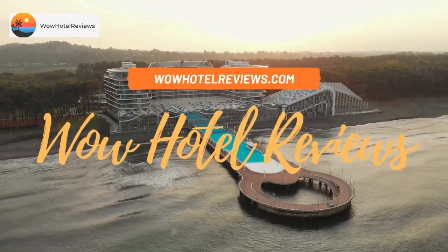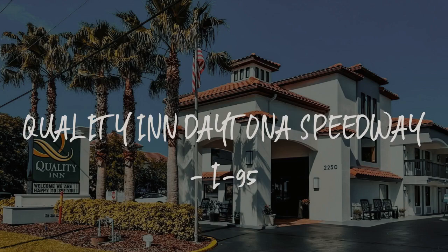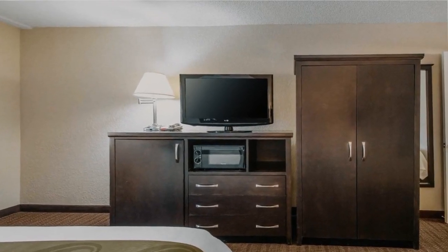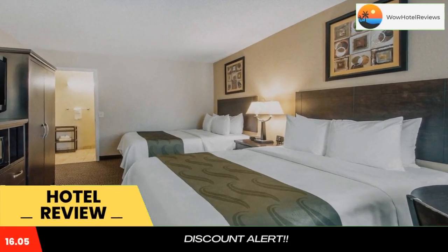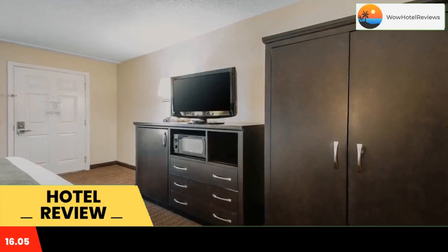Hello guys, welcome to Wow Hotel Reviews. Today I am reviewing Quality Inn Daytona Speedway I-95. It's a three-star hotel. Please use our Booking.com link in the description to book the hotel and get good pricing.